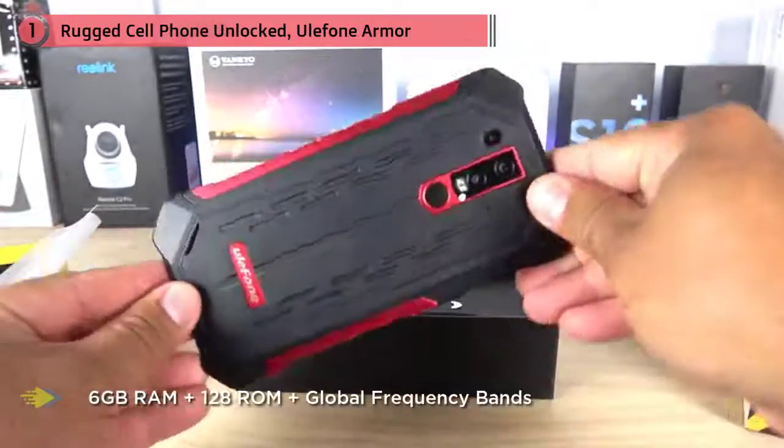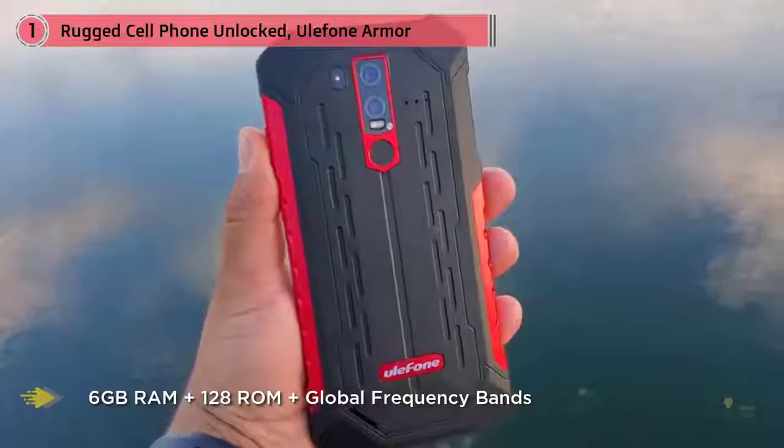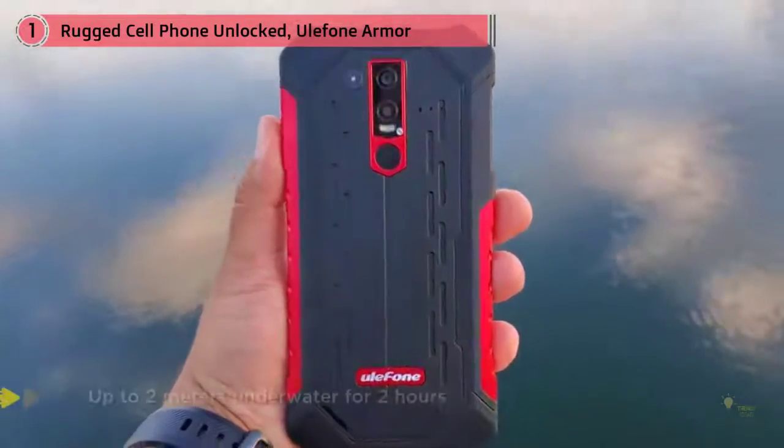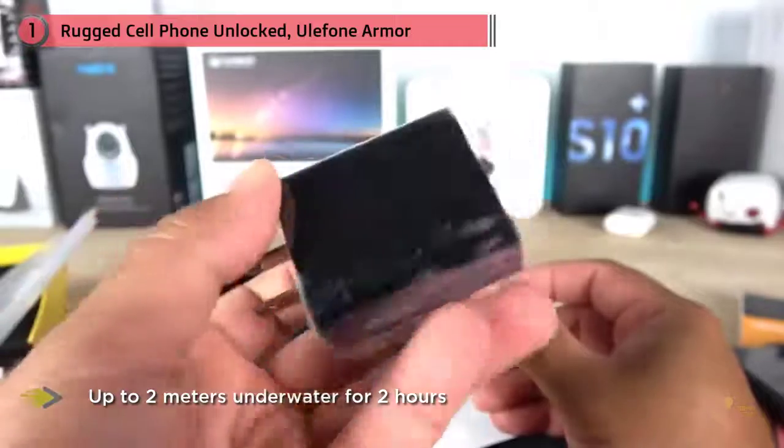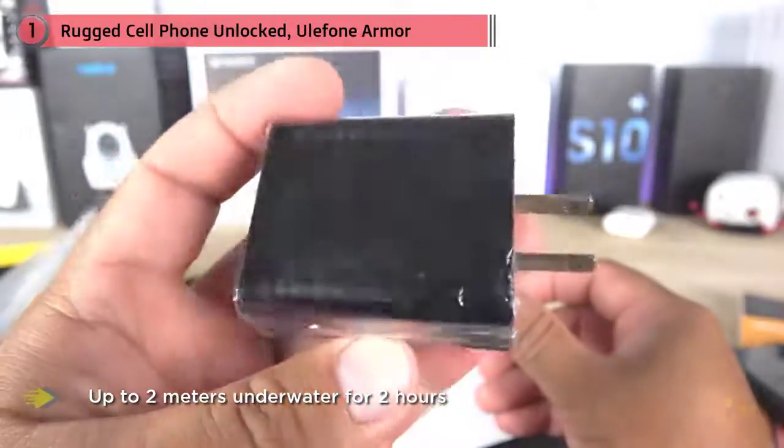The dual 16-megapixel and 2-megapixel rear cameras are designed to shoot photos and video underwater with a dedicated underwater photography mode. The 19:9 FHD+ 2246 by 1080 pixel screen is made of Gorilla Glass 5, and the above-average 5000 mAh battery ensures all-day use.